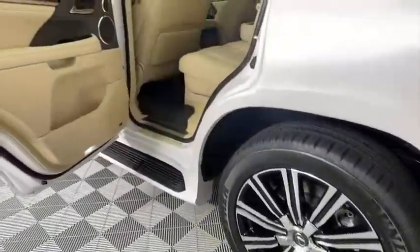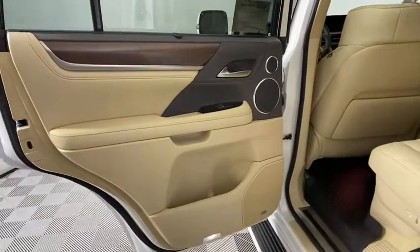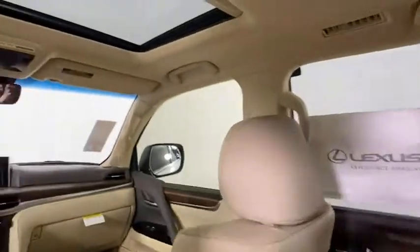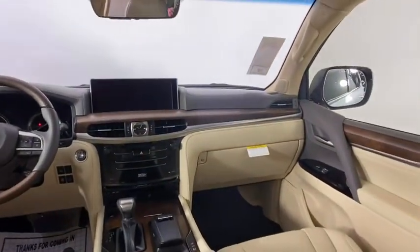Navigation system, power lift gate, LED headlights, Bluetooth, leather-wrapped steering wheel, power steering, adjustable steering wheel, four-wheel drive, cruise control, four-wheel disc brakes.